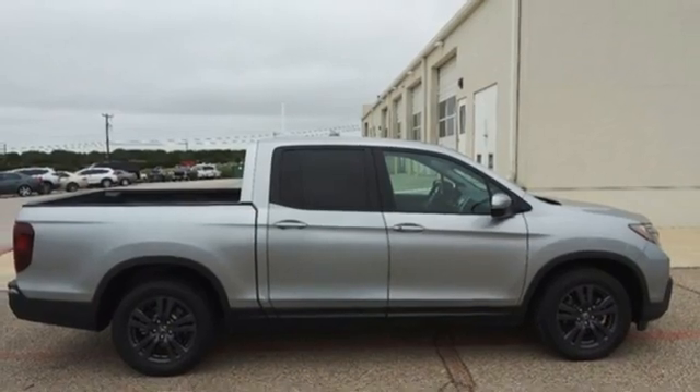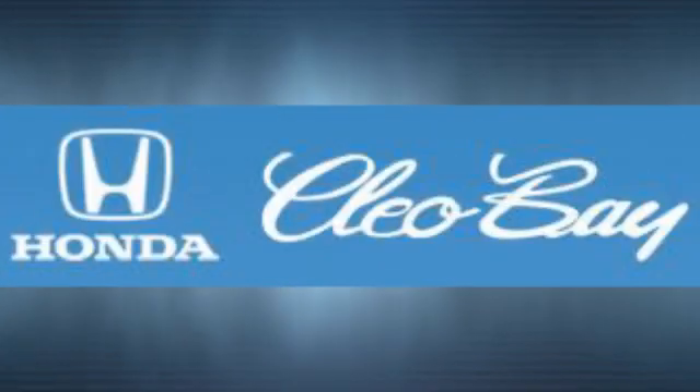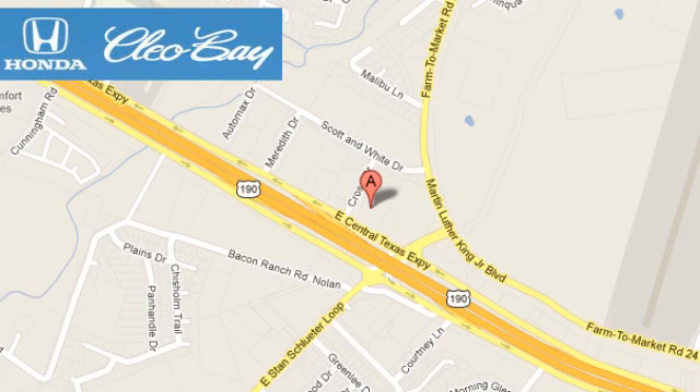It's a Honda, so longevity comes standard. Hurry in today for a test drive. Clio Bay Honda is one of the premier Honda dealers. We're conveniently located at 3907 East Sentex Expressway in Killeen, Texas.